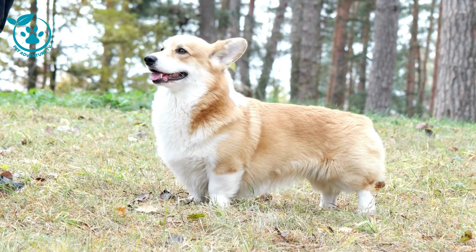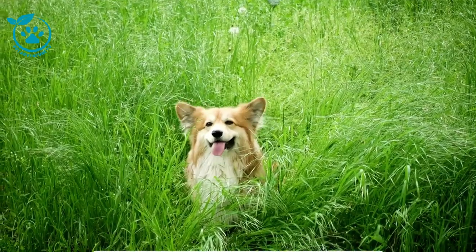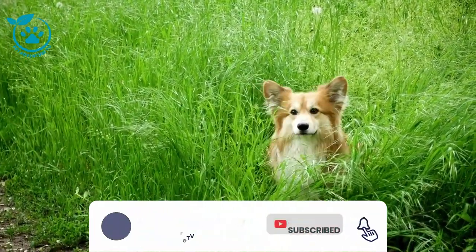Thank you for watching Pet Adventure TV. We hope this video has been helpful. If you have any questions, please give it a thumbs up and subscribe to our channel for more pet-related content. See you next time.